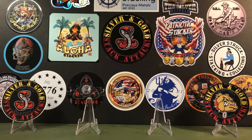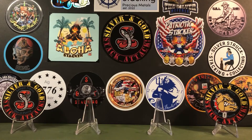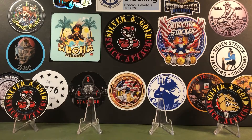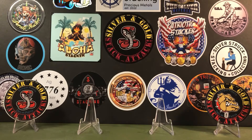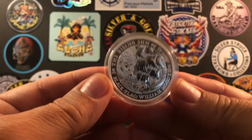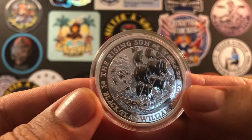Next up, last but not least, from Slate Hill, New York — none other than Patriotic Stacker. This was a gaw that he did, a really fantastic gaw, and somehow I managed to win. We got a decal for Aloha Stacker, and he stuck in one of his own, which I've always liked — very cool decal. The gaw was a 2022 Tuvalu Black Flag series, and it's a beauty. These were limited to just 15,000 and they're already sold out online — the only place you're going to find these is on the secondary. The ship is the Rising Sun, and it was captained by William Moody, who was born in London of all things.